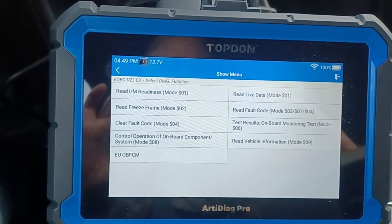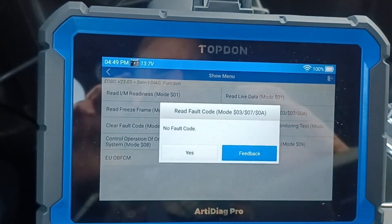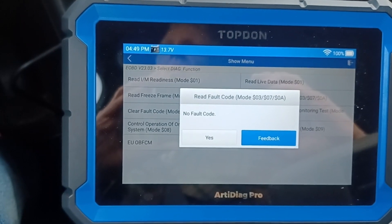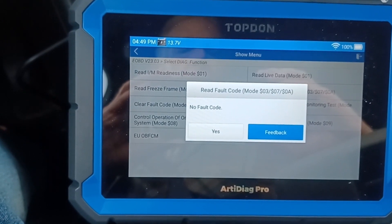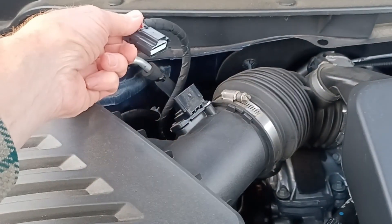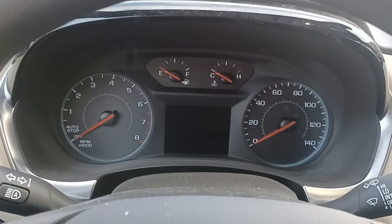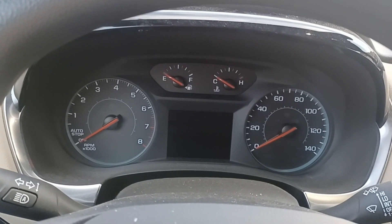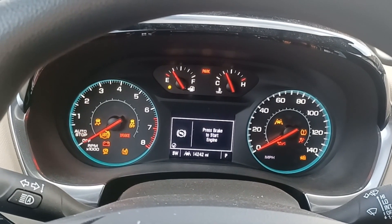We're now looking at the OBD-II generic side of the scan tool. If we take a look at fault codes, it reads no fault code. So what I want to do is set a code — I'm going to disconnect the mass airflow sensor. We'll try to start the car and see if we can trigger something. I've disconnected the mass airflow sensor connector. This is a push-to-start car, so our mass airflow sensor connector is disconnected. I'll hit the push-to-start button.